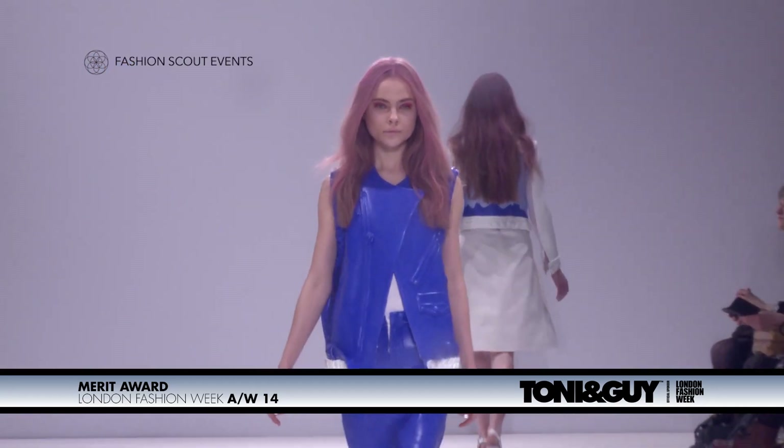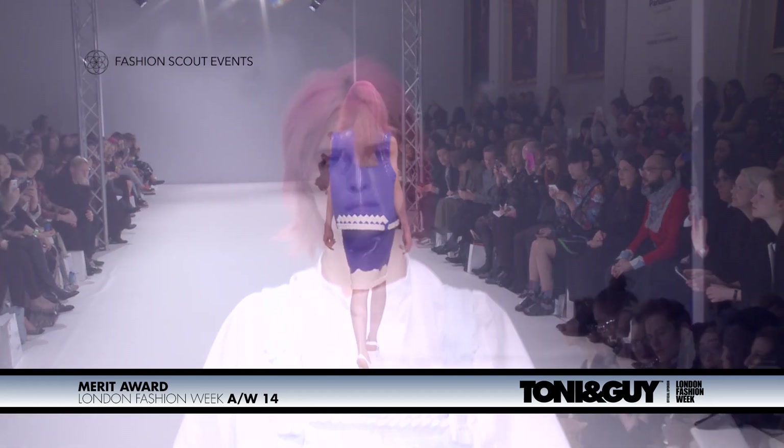If you see the collection, it's like this beautiful electric blue coming through. Why not use some pink? The pink powder spray was just the absolute perfect product to use.